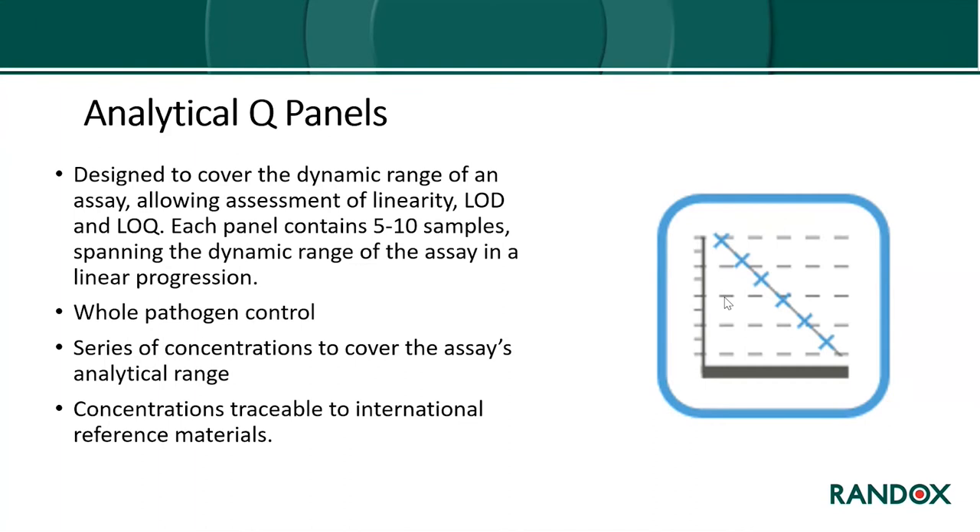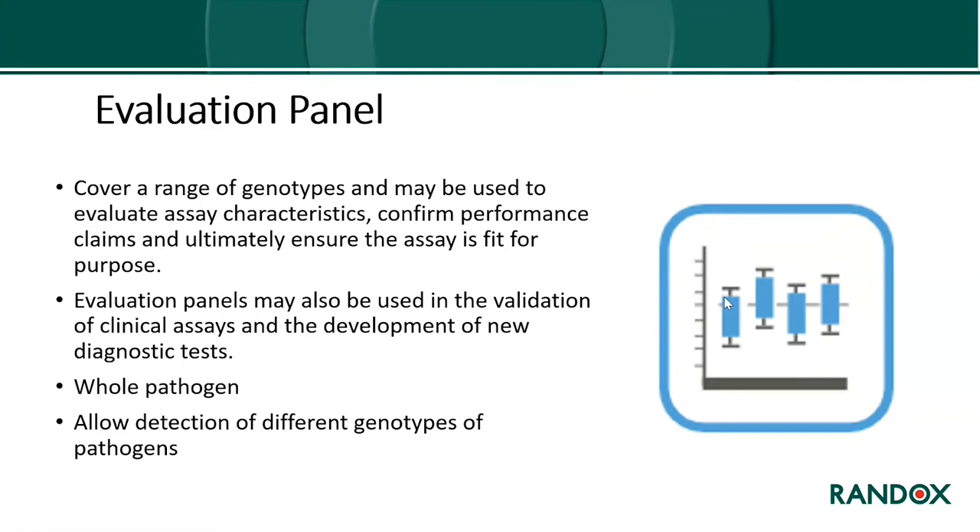Analytical Q-panels cover the dynamic range of the assay to allow assessment of linearity, limit of detection, and limit of quantitation. They contain between five and ten samples spanning the dynamic range of the assay in a linear progression. Like all Qnostics controls, these are whole pathogen at a series of concentrations covering the assay's analytical range, traceable to international reference materials.